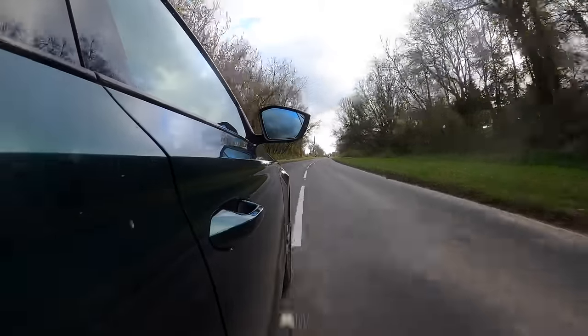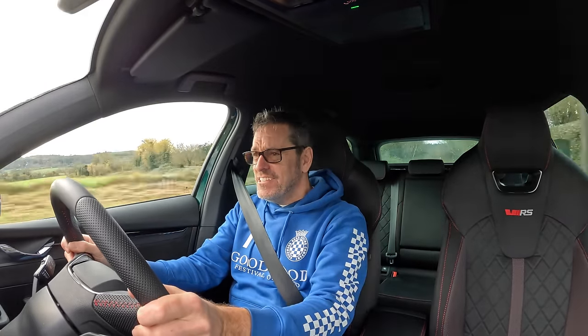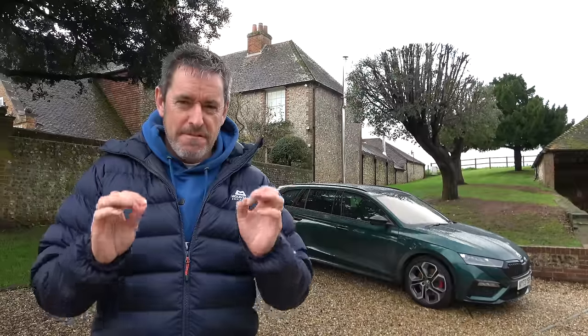Oh dear me, this car shouldn't be this good, should it! Hey guys and welcome to Petrol Ped. Ready for a big statement? Behind me, I think, is one of the best value for money cars I have ever tested in the eight years since I've been doing Petrol Ped. Behind me is the Skoda Octavia VRS.